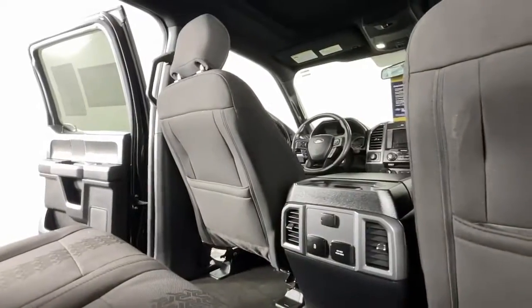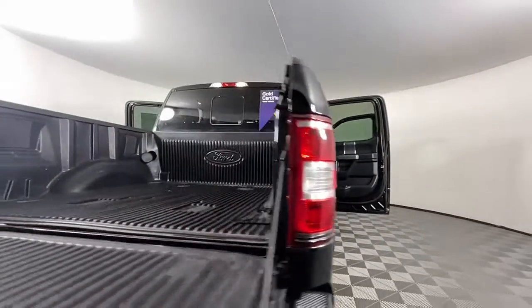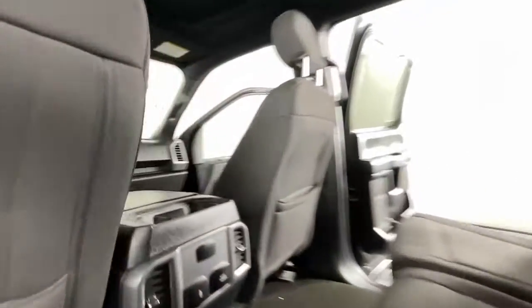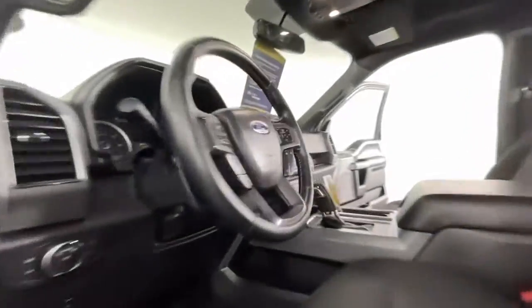The following are some of this vehicle's highlighted options: keyless entry, V6 cylinder engine, fog lamps, four-wheel drive, backup camera, aluminum wheels, Bluetooth connection, steering wheel audio controls, stability control, and passenger adjustable lumbar.